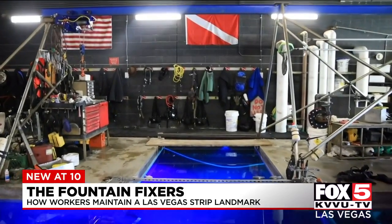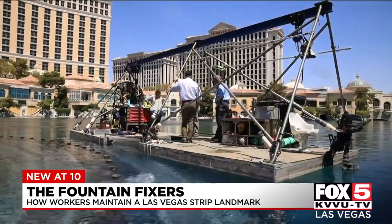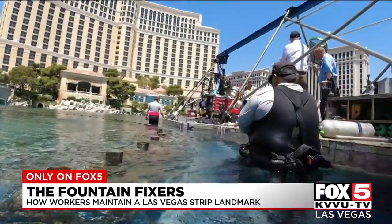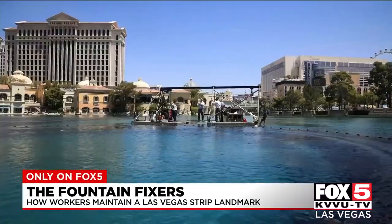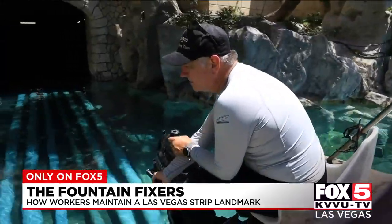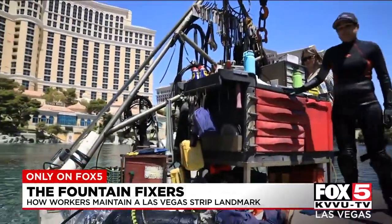Also part of the daily routine is cleaning the lake. A cleaning barge pretty much vacuums the lake, going back and forth. That barge collects everything from garbage to coins — anywhere between $30,000 and $50,000 worth every year. They'll put them in a bucket, clean the coins up when they have some downtime, bag them, and then donate all the money that's put in the lake. A lot goes on every day to make sure seeing the Bellagio Fountain is a memory people won't soon forget.